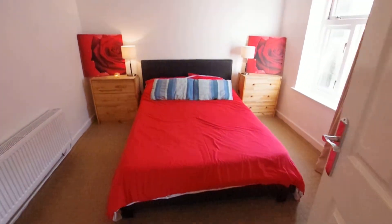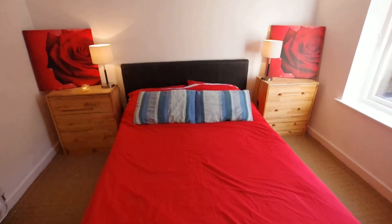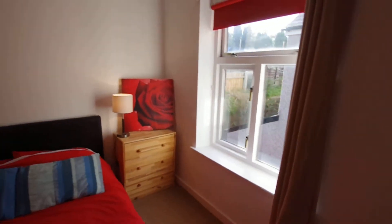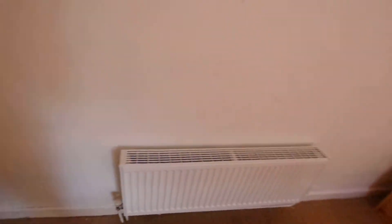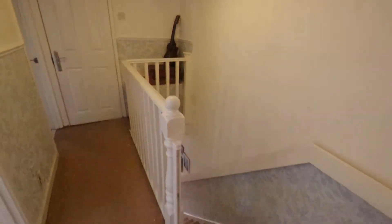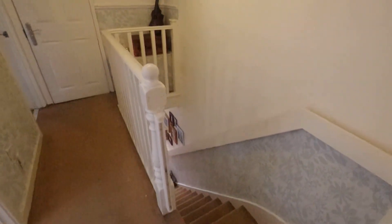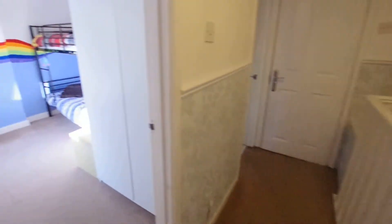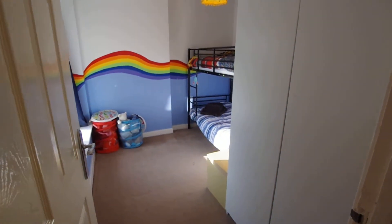This is the second bedroom. As you can see we've got plenty of storage and a nice double bed. It's gas central heating here, so in the winter the heating comes on automatically and should keep you nice and warm. The thermostat is on the stairs as you come up towards the landing, and you can adjust the temperature there if it's too cold.